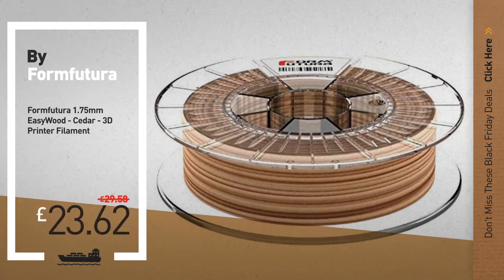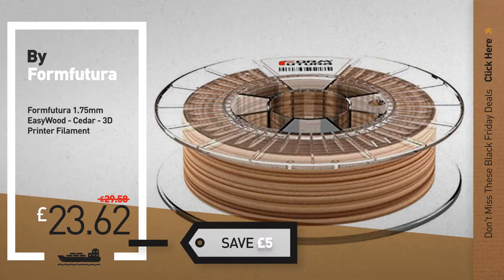Number 1, by Form Futura. Our redditor choice, now only at £23.62.